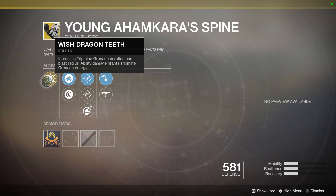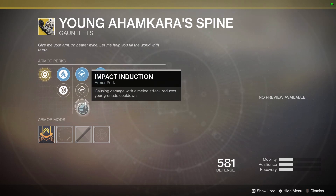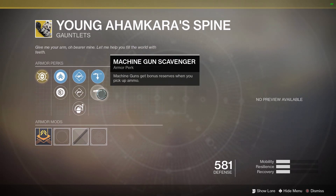As for perks, we have Fusion Rifle Loader, Hand Cannon Loader, Impact Induction — which reduces grenade cooldown when you deal melee damage — Sniper Rifle Scavenger, and Machine Gun Scavenger. That Machine Gun Scavenger is actually a new perk recently added to accommodate machine guns coming next week.